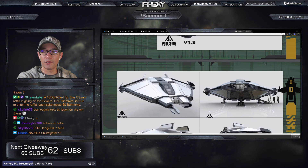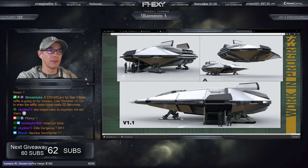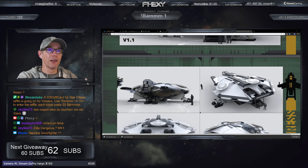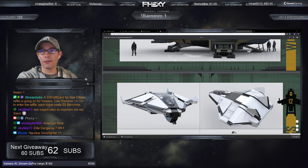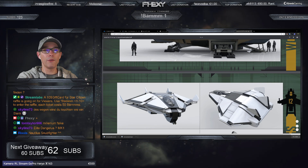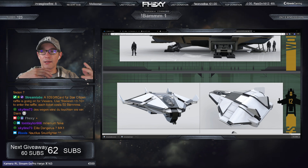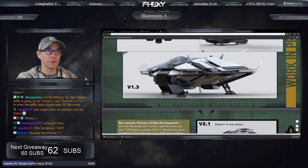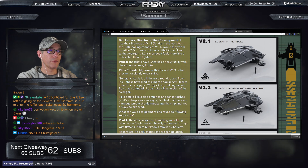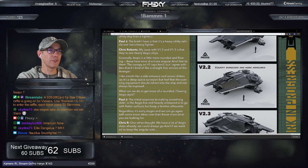Verschiedene Vergleiche – Elite Dangerous MK1, Nautilus Snapfighter. Jetzt nähern wir uns immer mehr dem finalen Design. Hier hat sie oben schon ihr Radar bekommen, das sieht schon cool aus. Das untere ist auch noch so ein Radar-Element. Die Terrapin ist wirklich ein cooles Schiff geworden. Das Cockpit ist schön nach hinten gesetzt und sehr gut geschützt – Scanner ohne Ende.